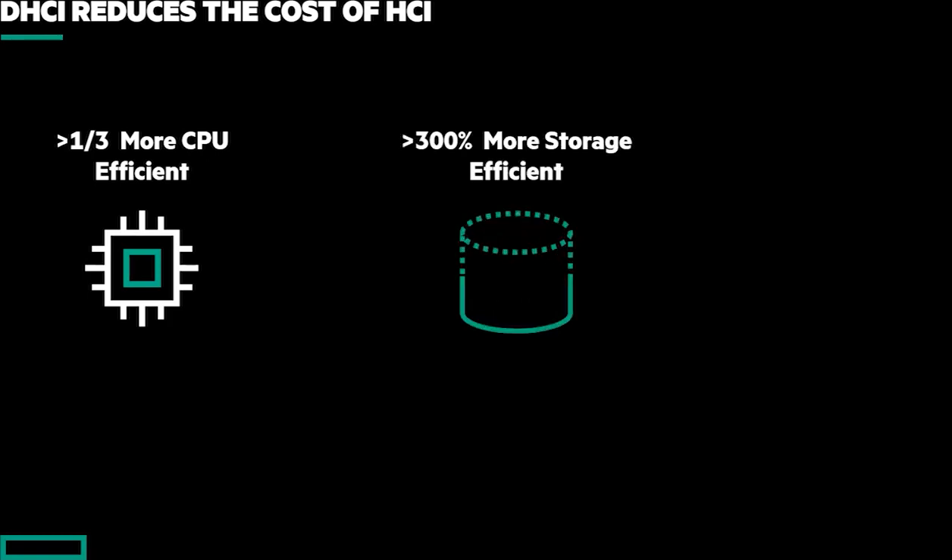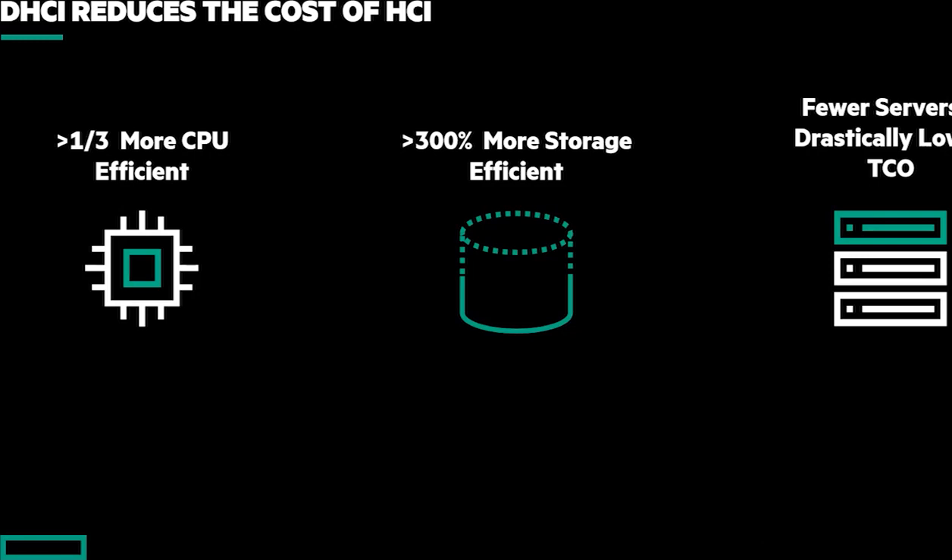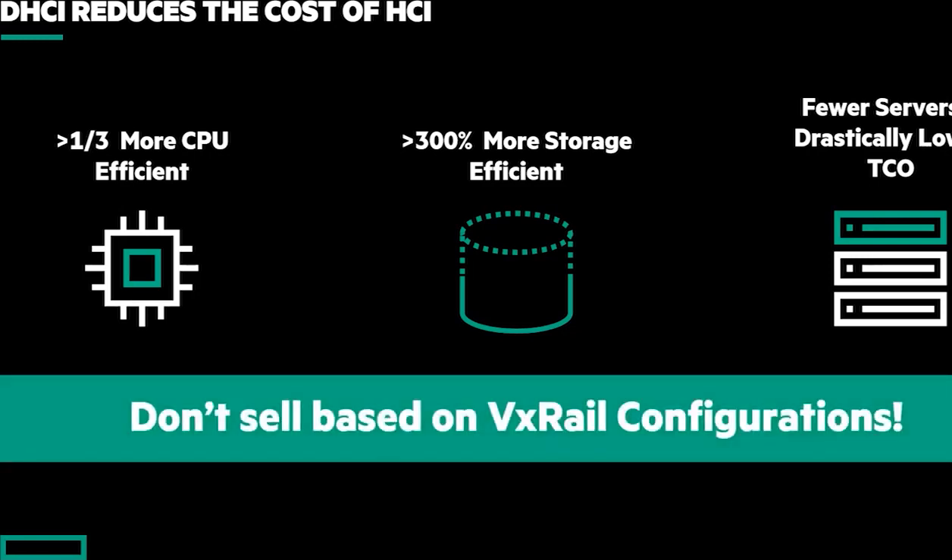From a storage efficiency perspective, we're roughly well over 300% more storage efficient. And all of this leads back to TCO. If I have fewer infrastructure, that means fewer licenses, fewer rack space, and the costs go on and on. So make sure VxRail is not selling on minimal configurations — we want to hold them accountable so we can have this full discussion.